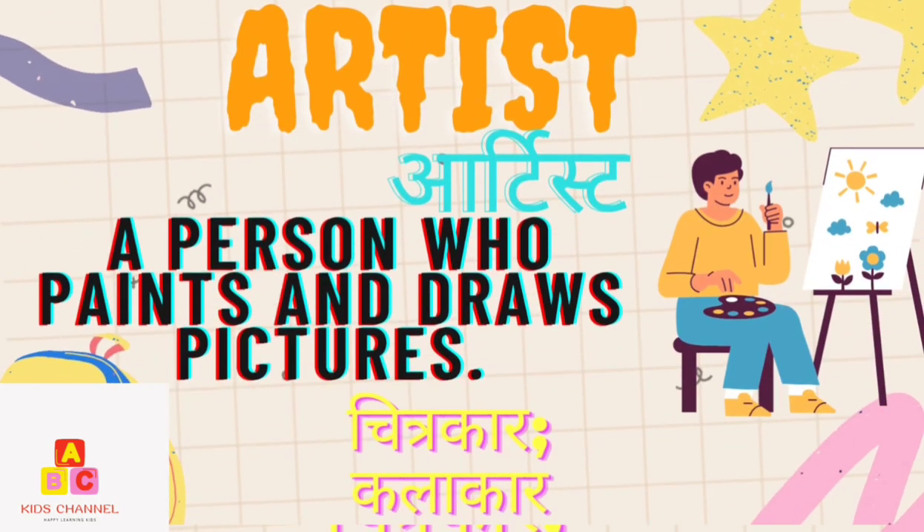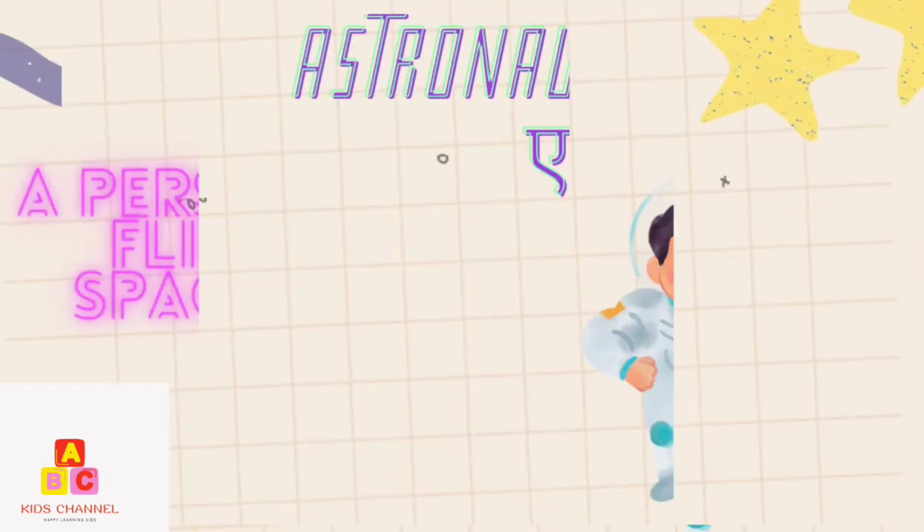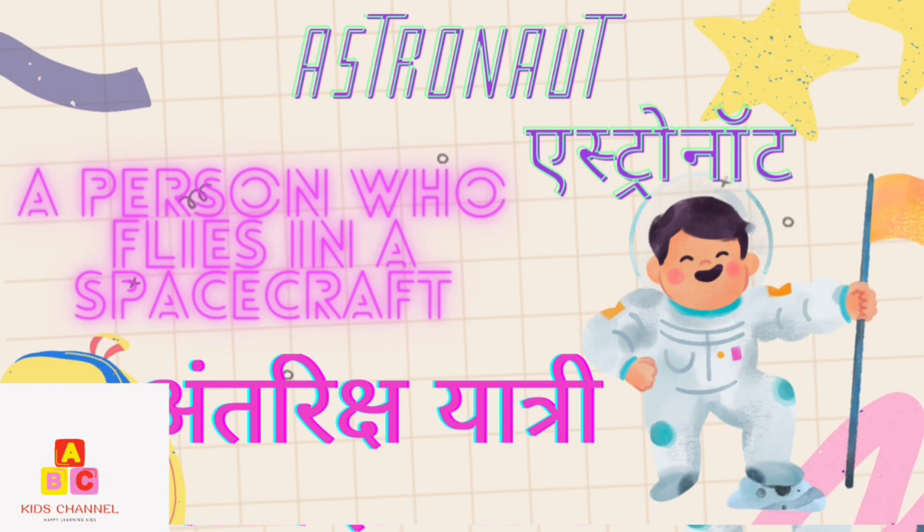Artist: A person who paints and draws pictures. (Kalakar, Chitrakar) Astronaut: A person who flies in a spacecraft. (Antarik Shiatri)